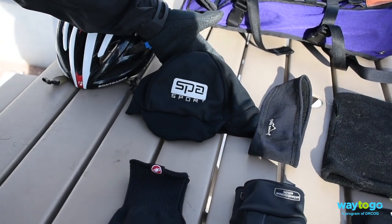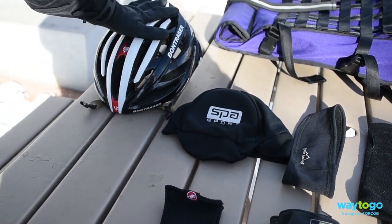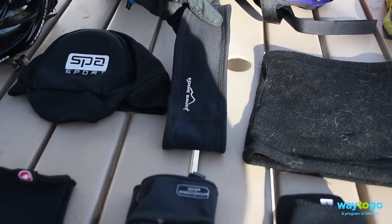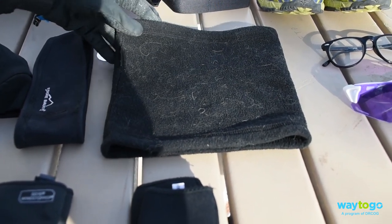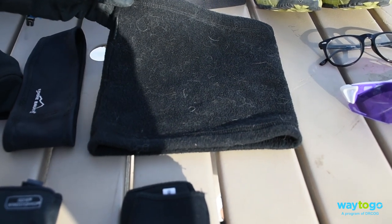Any fleece-lined or thin skull cap would suffice. We just want to make sure it fits underneath your helmet. Also just cover your ears with a little ear cover. Neck gaiters are also very beneficial because they help keep in the core body temperature, but you can also use it to cover your mouth.